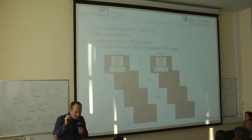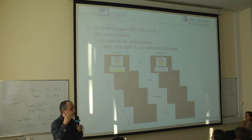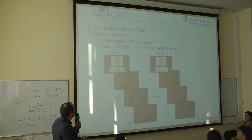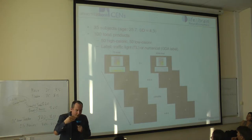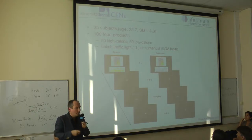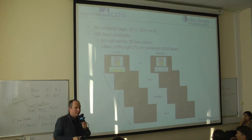The experiment was again very similar. Participants came to the lab — 35 people, 100 different food products; 50 were high caloric and 50 low caloric. We presented the products either with traffic light labels or with numeric information. If participants are able to retrieve the important information from numeric data alone, you shouldn't see a difference in behavior. But if they rely on colorful signals, you might see a difference.